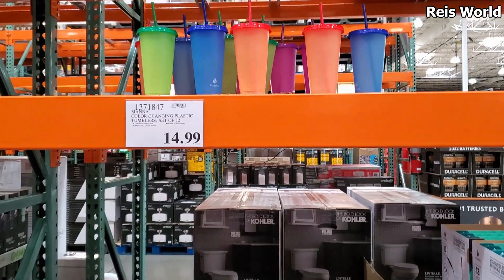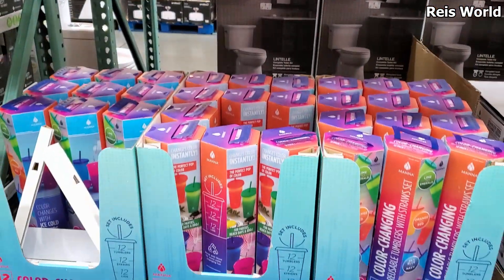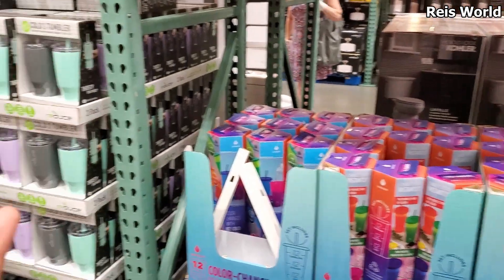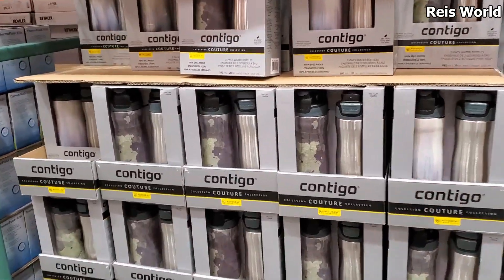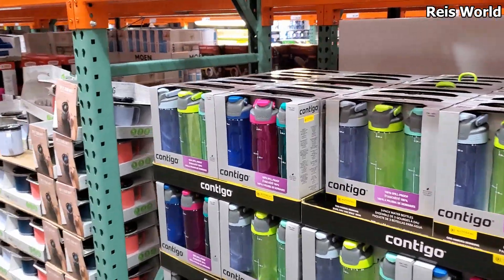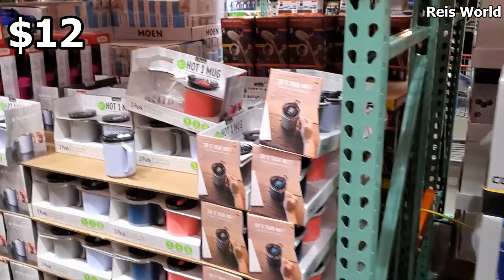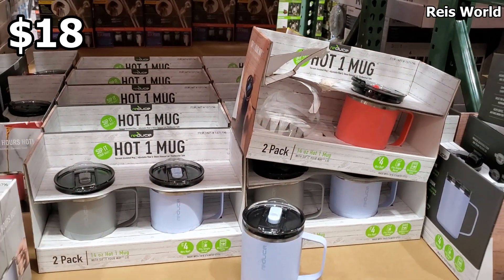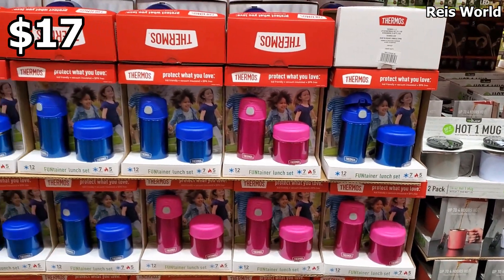12 for $15 — you can't beat that at all. Cheaper than Starbucks, and you can also put your own decal on it. We've seen this already — you will get three for $12. Hot mugs — you will get two for $18. Lunch set — this is $17.